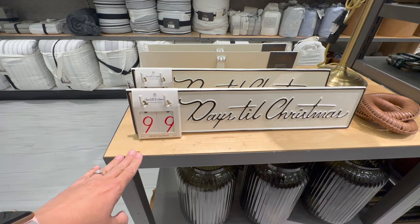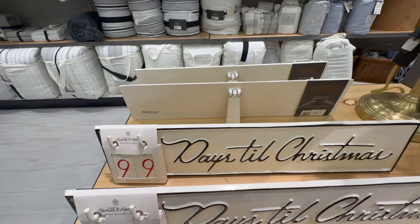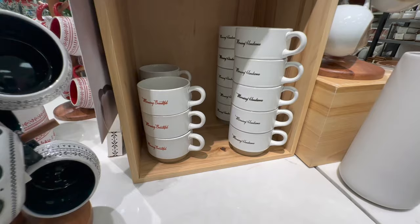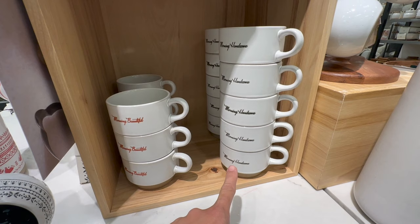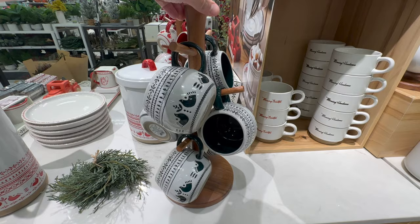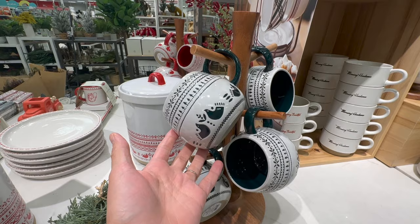Here you have a Christmas countdown — I think this one is different from the one last year. It has the numbers and it's like a nice metal. The back is like a photo frame so you can prop it up anywhere. That one retails for $24.99. I love the mugs. That one says 'morning, beautiful' and that one says 'morning, handsome.' Oh, the mug tree — I have a Hearth and Hand mug tree at home and I love it. These mugs come in green and red.